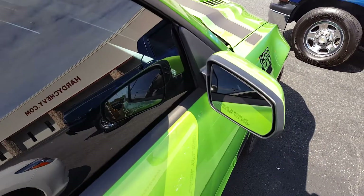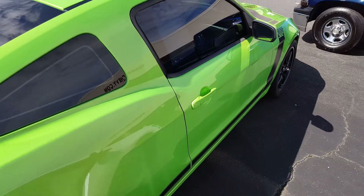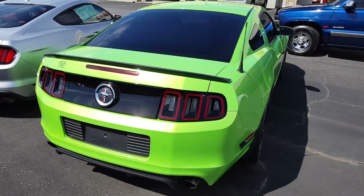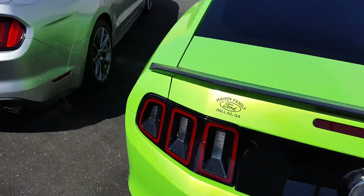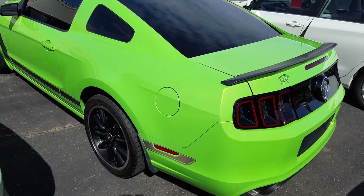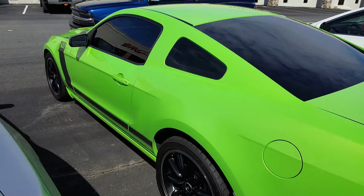I can't really see the window sticker to see how much they're asking — they're asking $32,000. Really interesting color on this thing, it really pops in the sunshine. Really nice looking car. Don't know if I would buy it in this color or not, because it stands out like crazy.